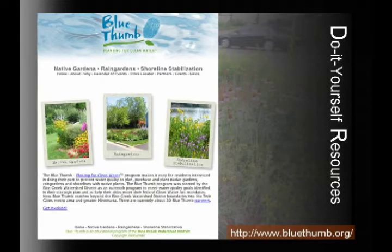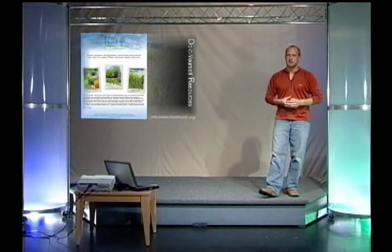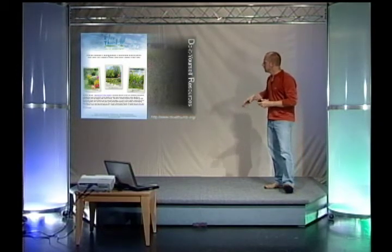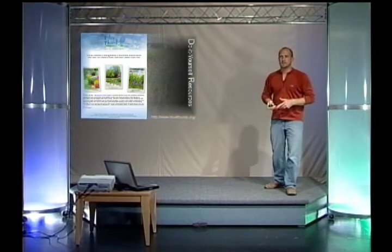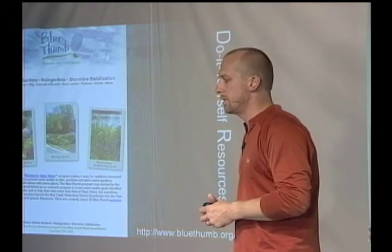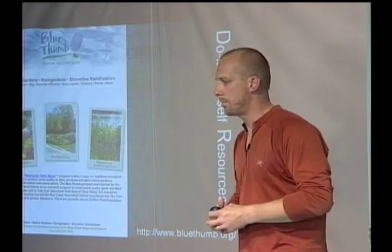If you decide to do it yourself, I highly encourage it because it's a fun project. A great local resource is the Blue Thumb webpage at www.bluethumb.org. It has everything you need to get started with native gardening, rain gardens, and if you live on a lake, shoreline stabilization practices as well. There's also a list of contractor partners with the Blue Thumb program — designers, installers, and places to buy native plants in Minnesota or Wisconsin — for water-smart landscaping.